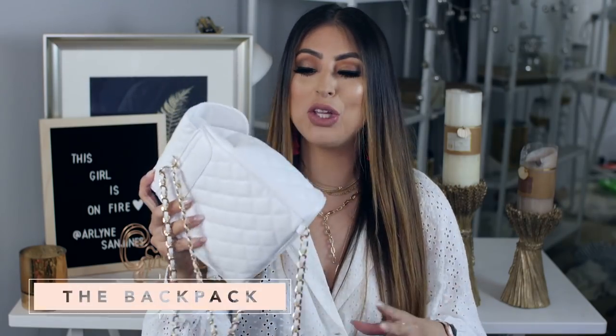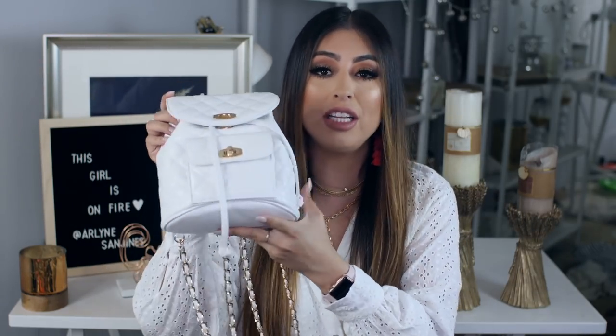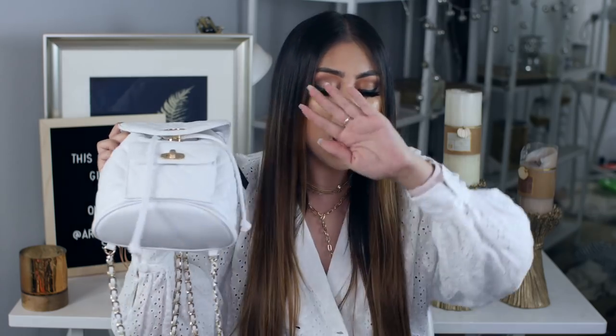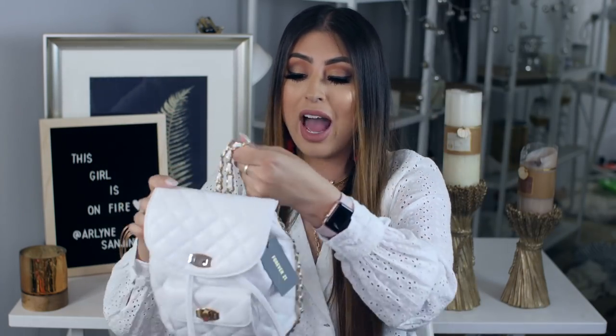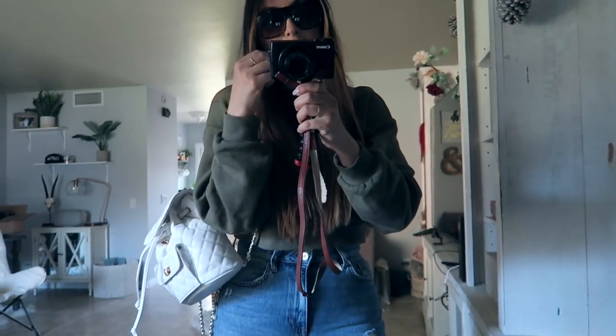Moving on, I had to include a little backpack. These have been so trendy for a while, especially this quilted one — it totally gives me Chanel vibes. That's a great hack: wear something designer-inspired and it makes your outfit look so expensive. Accessories can make the biggest difference — they can transform your entire outfit and make it look so cute and trendy. I picked this one up from Forever 21 fresh off the shelves. They also had it in black, and it has these chains as straps which are freaking adorable.